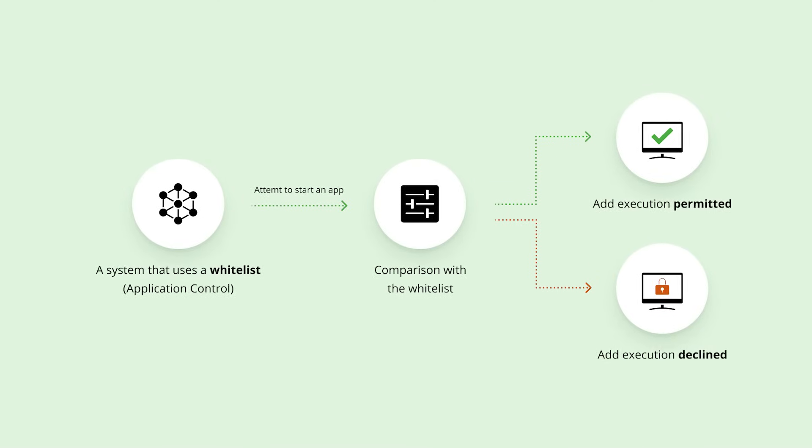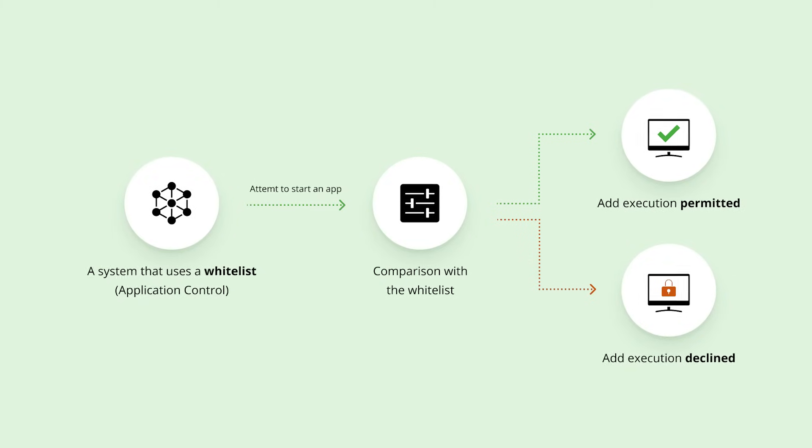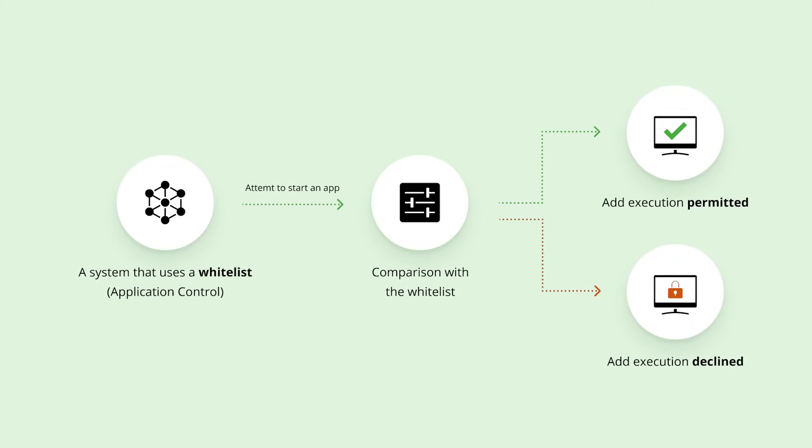One more thing some users have raised concerns about is something called whitelisting. This involves approving certain websites to bypass Brave's security features to allow the browser to function properly. This means the company permits some groups, like Facebook, to avoid the browser's security checks. And while we all know Facebook would never harvest any of our data, the whitelisting could be counterintuitive or concerning to some users.